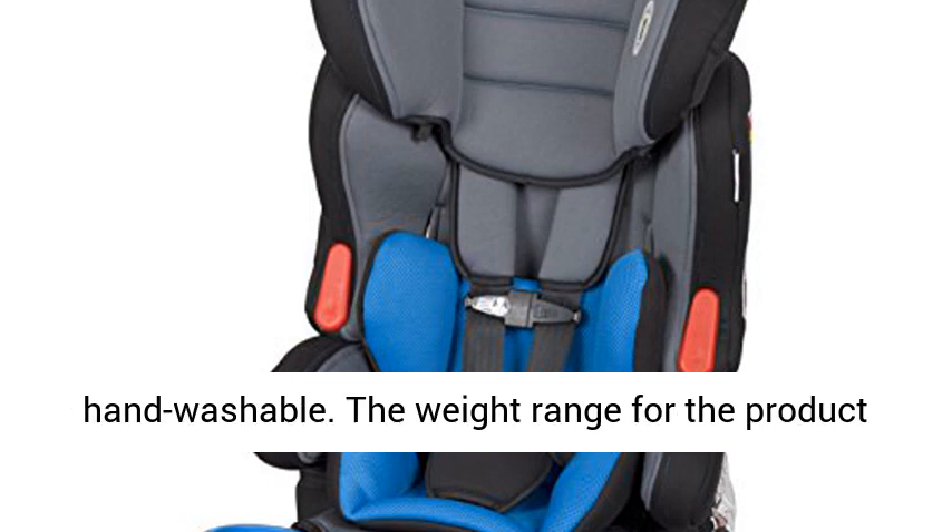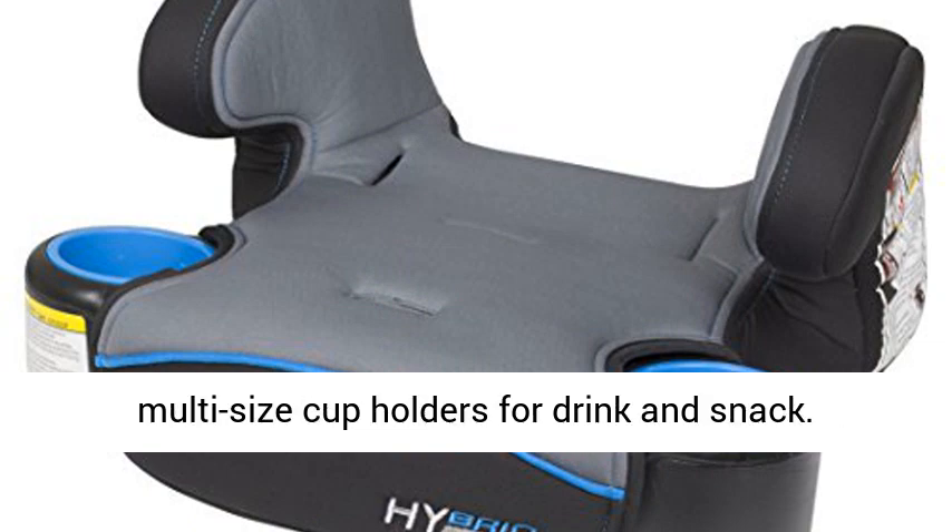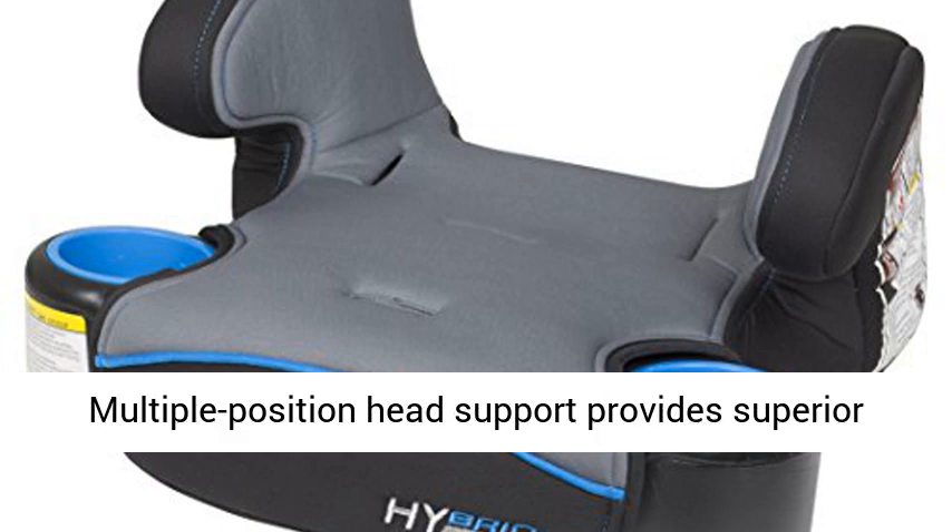Seat pad, body insert, and harness covers are removable and hand washable. The weight range recommended for this product is 22 lbs to 100 lbs. Convenient multi-size cup holders for drink and snack.